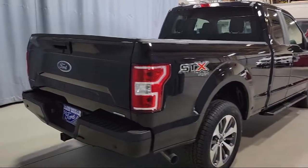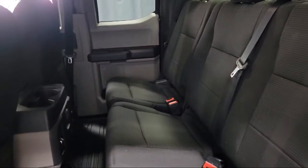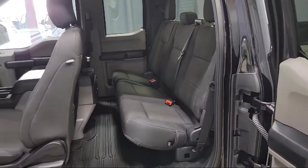Additional features include rear window fixed privacy glass, a 500 pound payload package, split fold down rear seat, black platform running boards, and the XL power equipment group. It has less than 10,000 miles on the odometer.